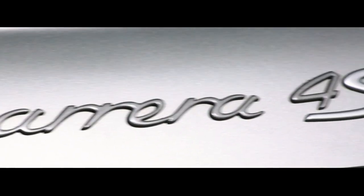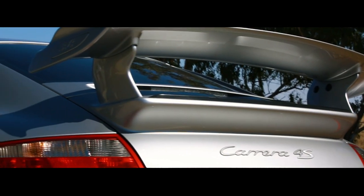Hi guys, we're here with J-Sport with a Porsche 911 Carrera 4S. Take it away.